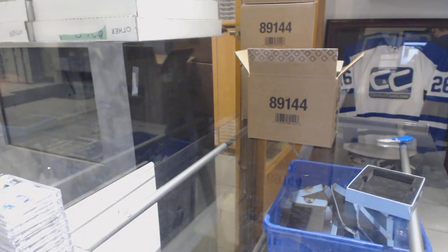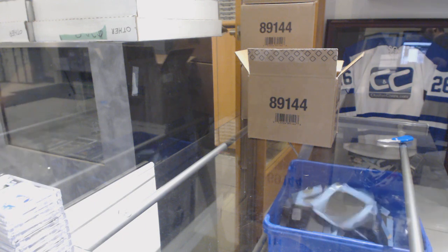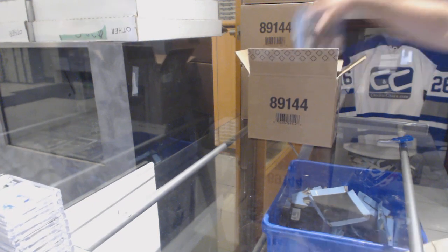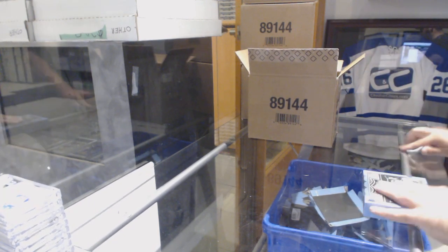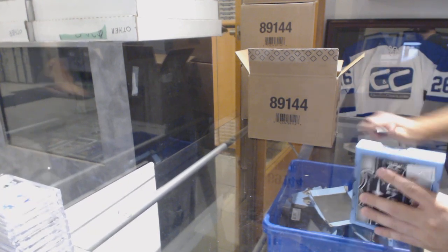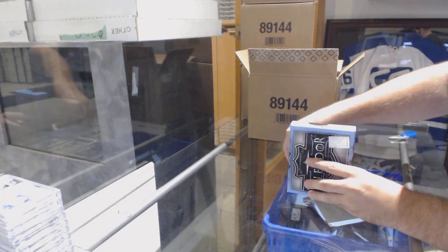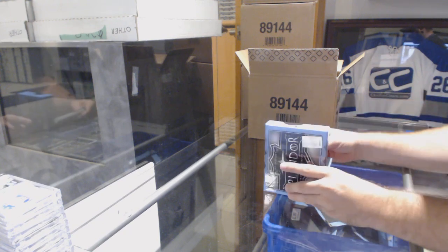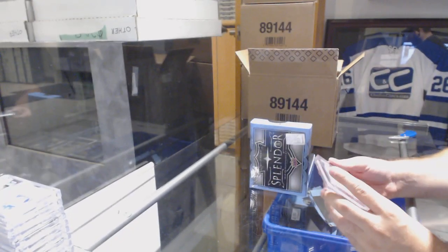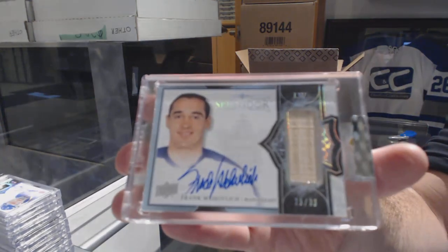I'm going to be completely candid — this is not a stacked case, this is pretty much the norm. We had a guy open up a Gretzky autograph out of 5 and a Gretzky jumbo patch out of 10 in his one case. It's been like this all day long. We've got number 236, a bordered stick auto for the Maple Leafs: Frank Mahovlich.